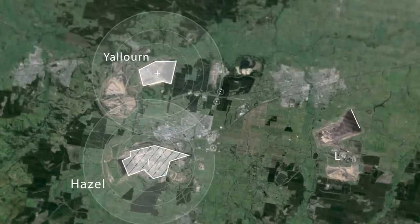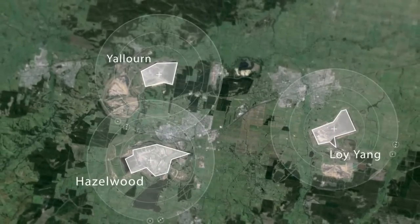In recent years we've had significant fire threats in the Latrobe Valley where there are three large coal mines in continuous operation. We have three coal mines in Latrobe Valley: one at Yallourn, one at Hazelwood and one at Loy Yang.